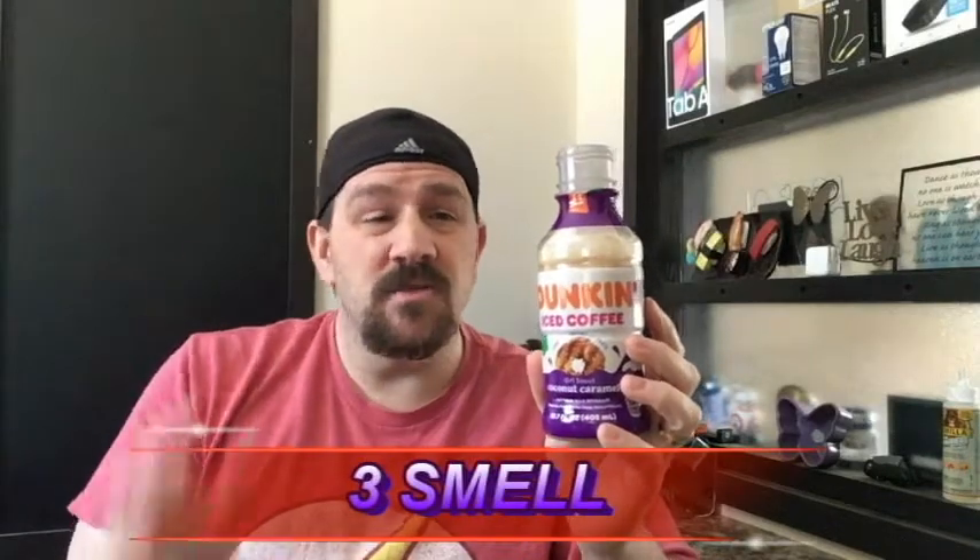When I'm drinking it, like I said, I'm going with that mocha with some vanilla flavoring, a lot of extra milk and cream in it, and extra sugars in it. For the smell score today, I didn't really catch that strong smell of coconut caramel, so that's going to go with a three for the smell.